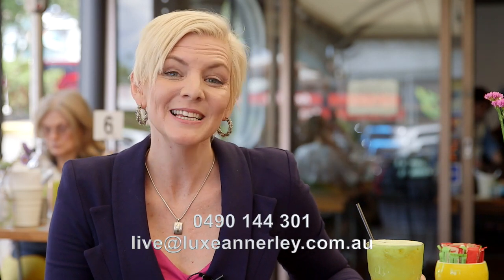Thanks David. To find out more about Lux Annerley or for your information pack, please contact me, Gabby McKeeran, today. Cheers.